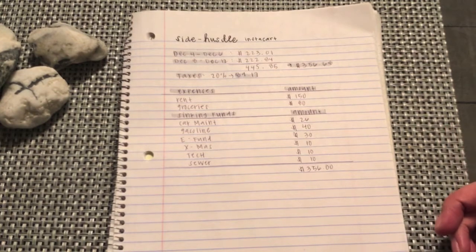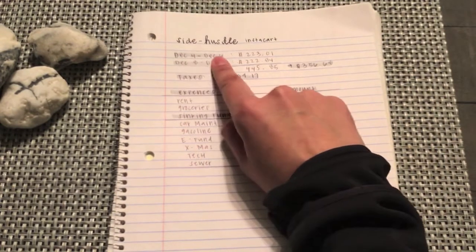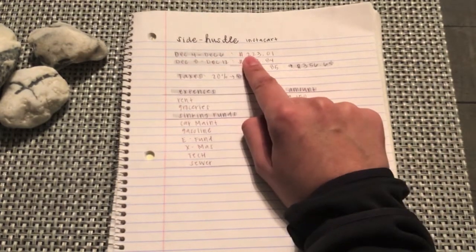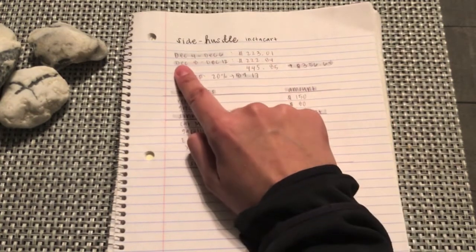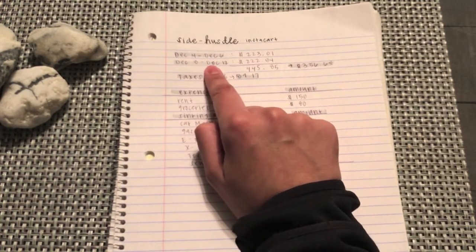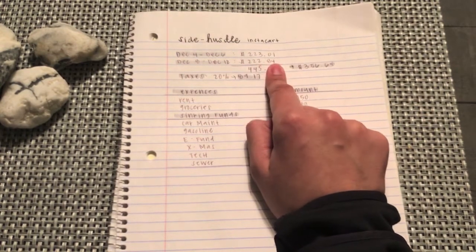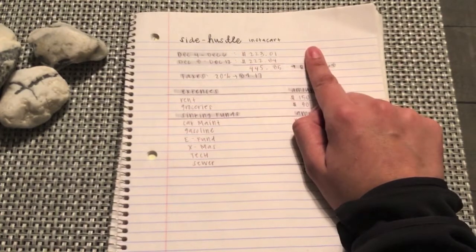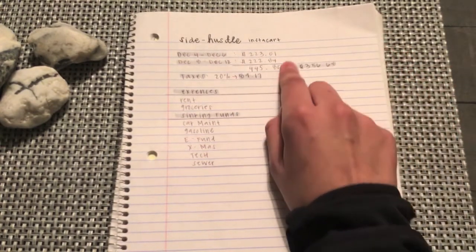The reason I'm doing this a little late is because I was on vacation, like I mentioned in my previous videos. For the week of December 4th to December 6th, I made $223.01, and for the week of December 8th to December 12th, I made $222.84. This is just a side hustle, so I do it after work and on the weekends.